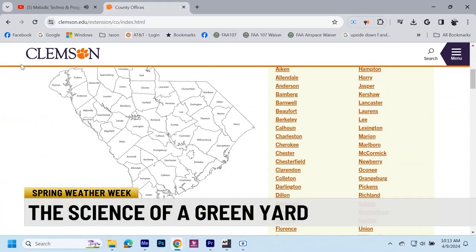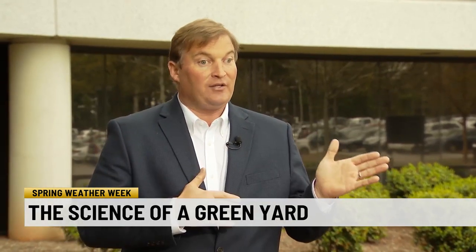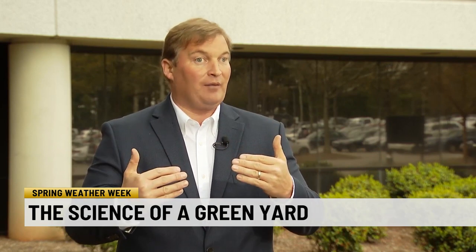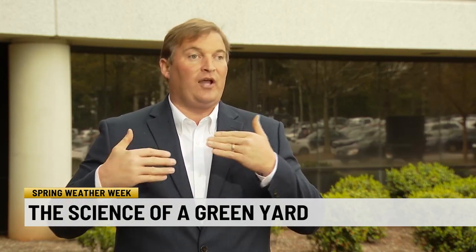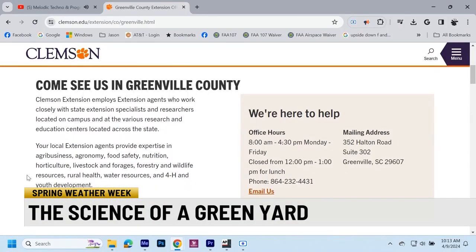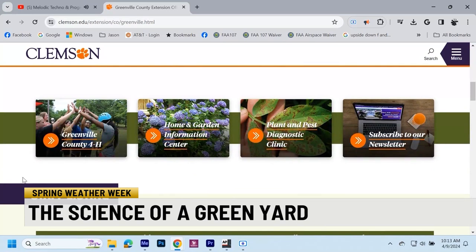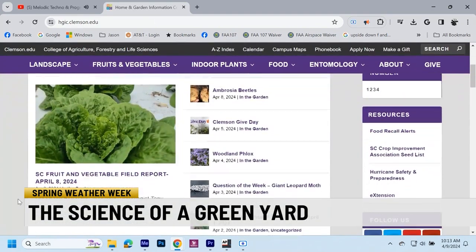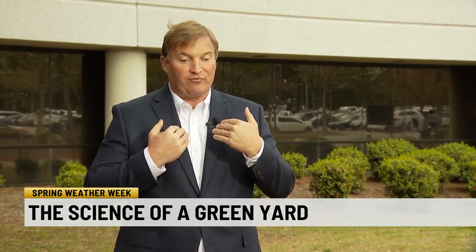Clemson University has extension offices in each of the state's 46 counties. Land-grant universities were created — they were given land and money by the federal government and it was established to educate the common man. That has evolved from educating farmers to now educating and enriching the lives of the general public. The Clemson Home and Garden Information website is a comprehensive resource for home and garden questions. You can go on there and find all our non-bias fact sheets, references, lawn maintenance calendars, vegetable gardening guides, canning guides — all kinds of free information. It's a free resource.